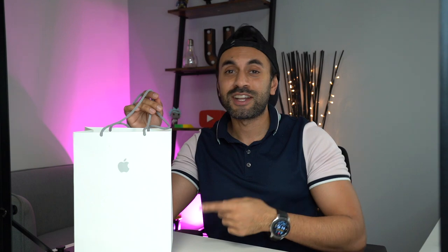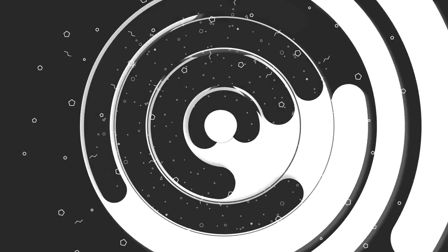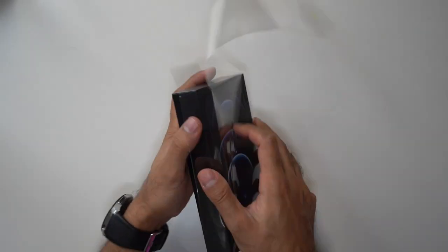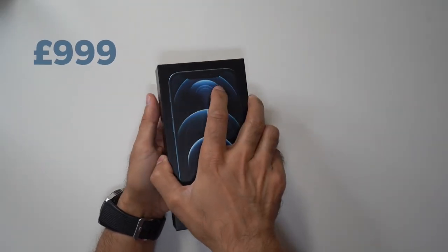Hey, what's up guys. We all know that the iPhone 12 Pro comes with nothing but the phone and a USB-C to lightning cable, and that's all for £999. But if you're thinking about getting the Pro Max for £1099, this video is a recommendation of how I think you should better spend your money. If you go for the iPhone 12 Pro, this is what you can get for £1099. The iPhone 12 Pro Pacific Blue 128GB is £999.